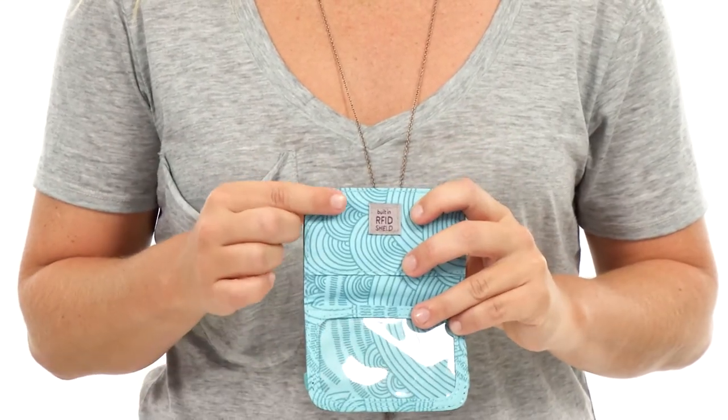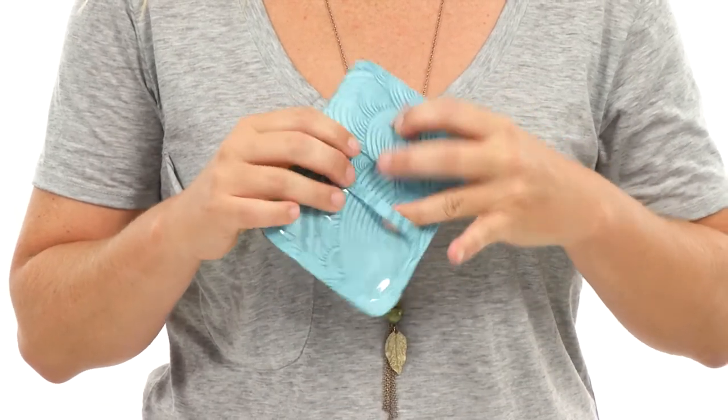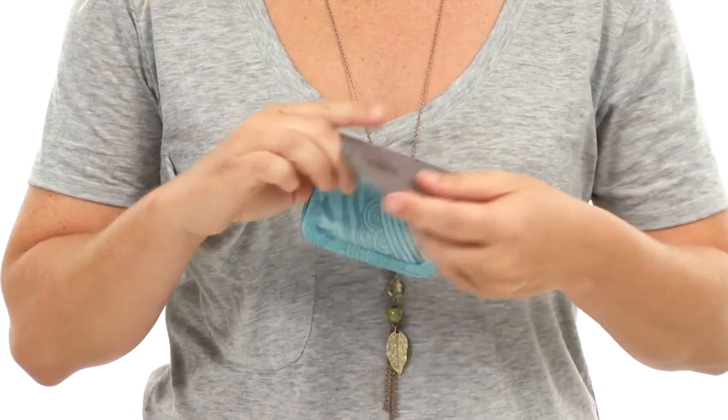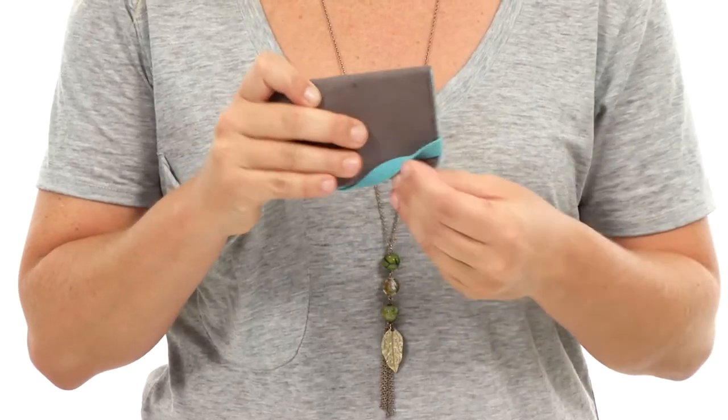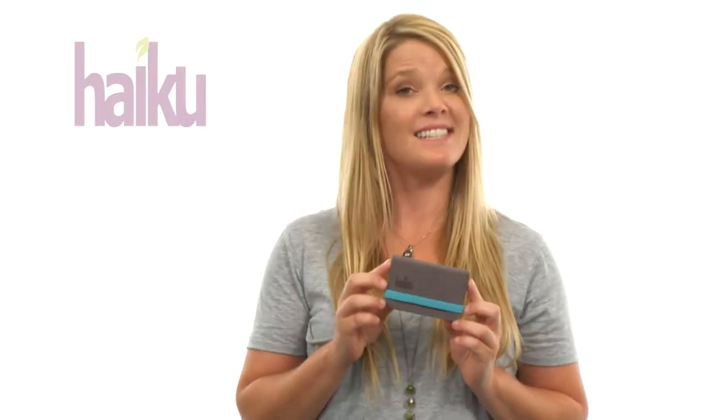Simple yet stylish, it holds your ID cards on one side and up to five cards on the other. It closes securely with an elastic strap and fits in the smallest of pockets. Safeguard your cards from prying technology with the RFID protection in this little Mini Wallet.